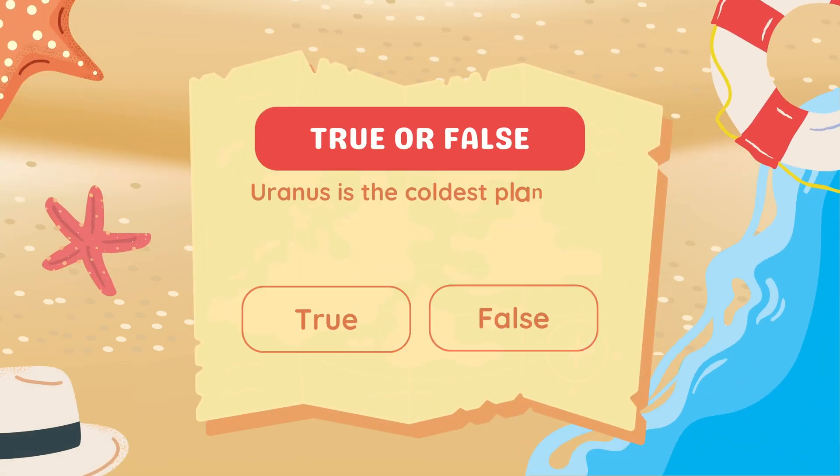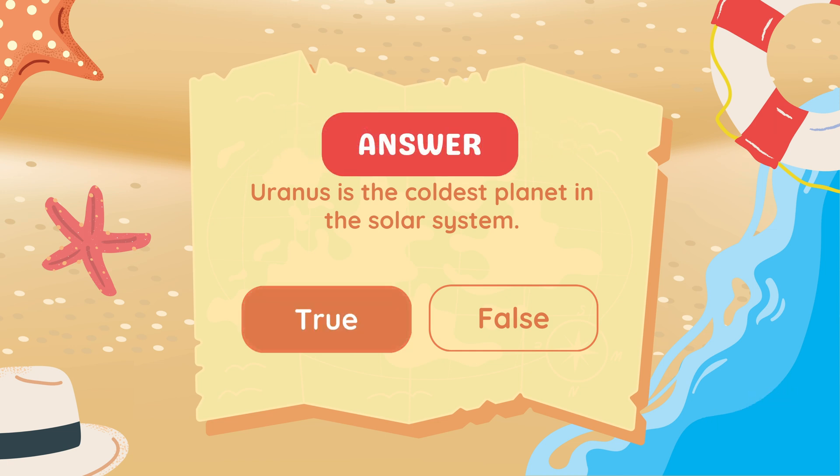True or false: Uranus is the coldest planet in the solar system. True.